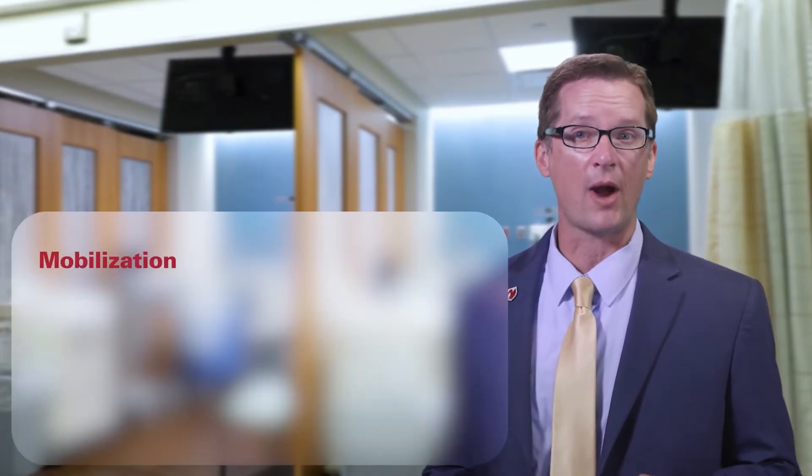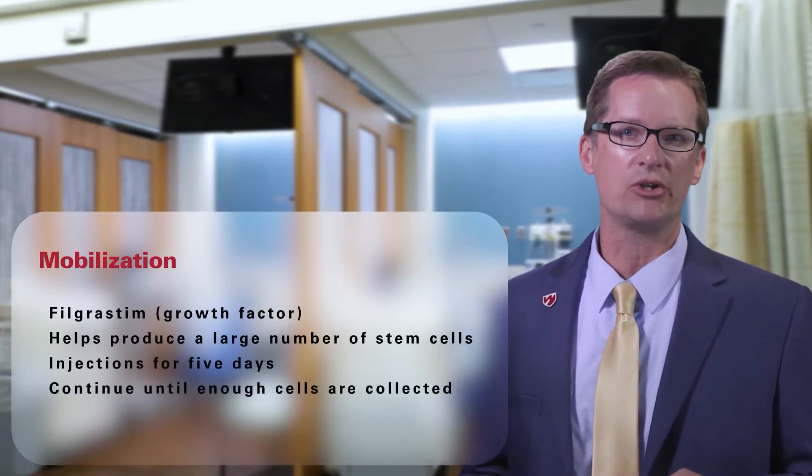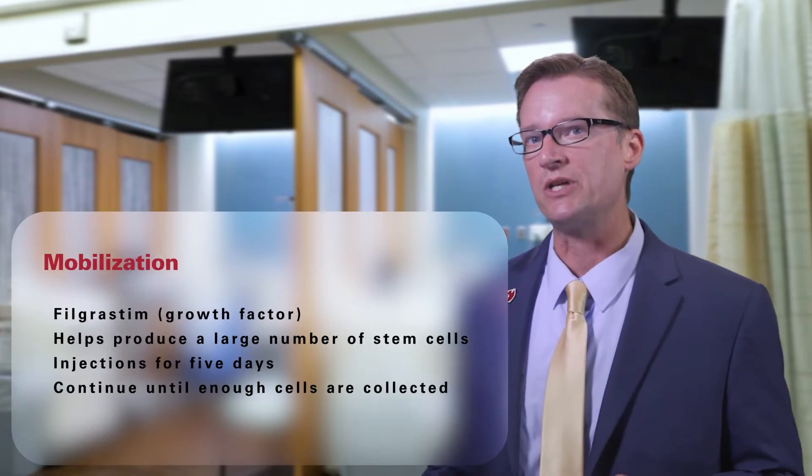The most common way to mobilize your stem cells is to give a medicine called filgrastim, or growth factor. This is given as a daily injection under your skin. Growth factor stimulates your bone marrow to make more stem cells and moves them to the peripheral bloodstream for collection.